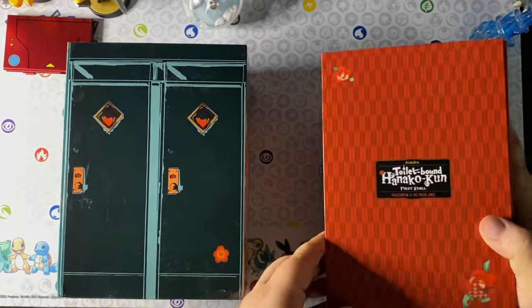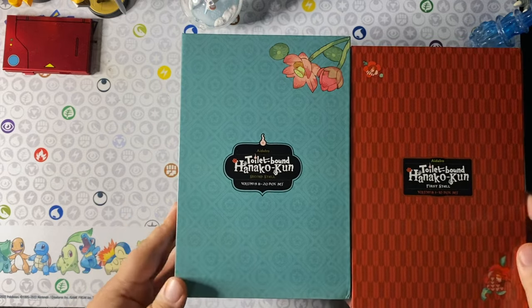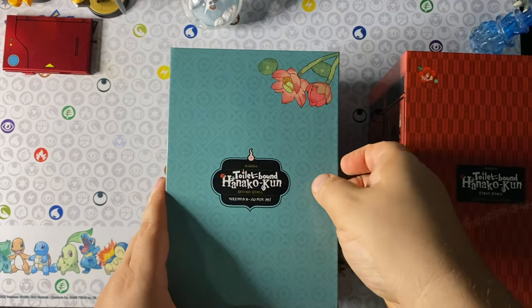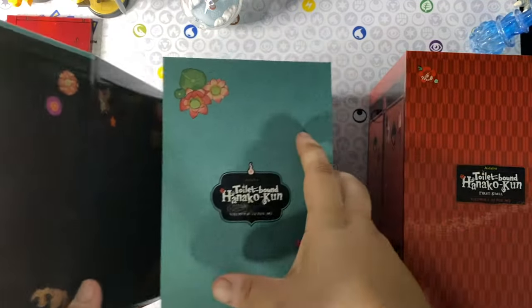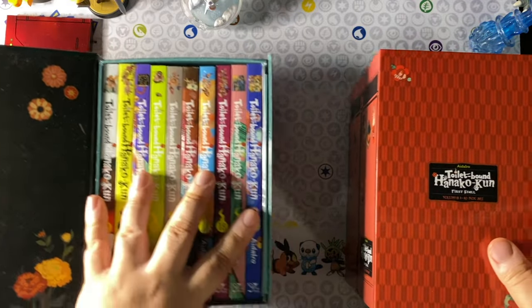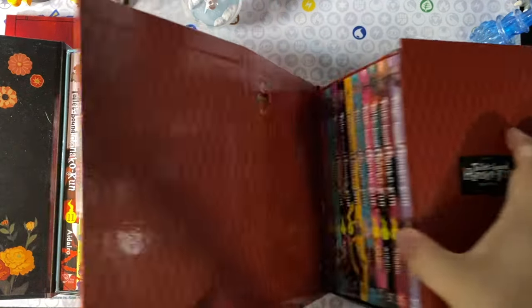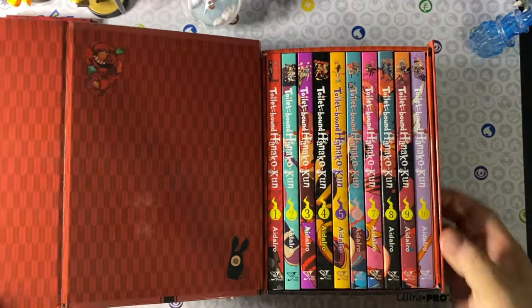I really enjoyed the anime adaptation, which is how I learned of the series when it came out — around 2020. Now here we are with the manga, the original version, which I'm reading for the first time. I wanted to go past what the anime adapted, even though we do have a second season coming up as of this video.